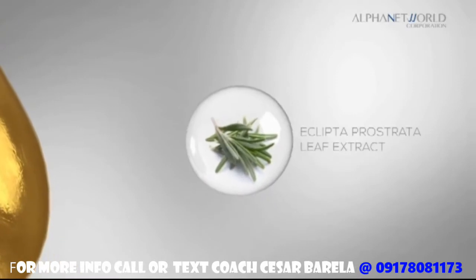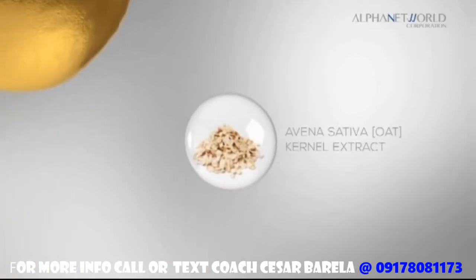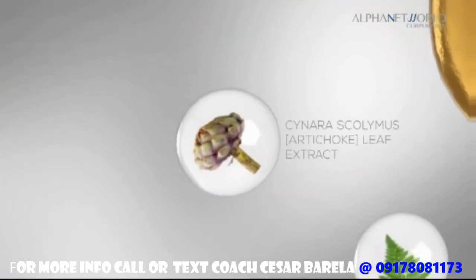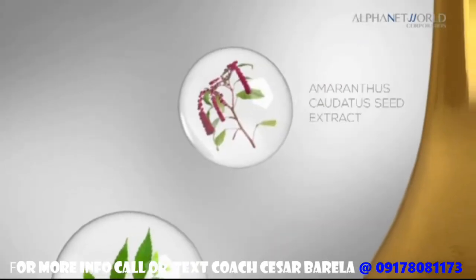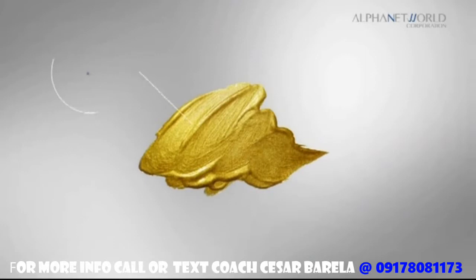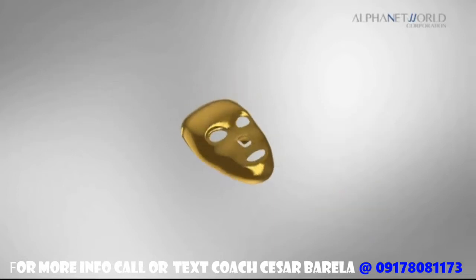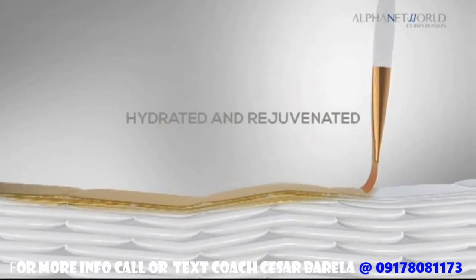Key ingredients include Eclipta Prostrata Leaf Extract, Avena Sativa Oat Kernel Extract, Teres Multifida Extract, Cynara Scolymus Artichoke Leaf Extract, Prunus Davidiana Root Extract, Amaranthus Caudatus seed extract, Hydrolyzed Hyaluronic Acid, and Butyrospermum Parkii Shea Butter — all of which help provide moisture and nutrition to the skin, making it hydrated and rejuvenating.